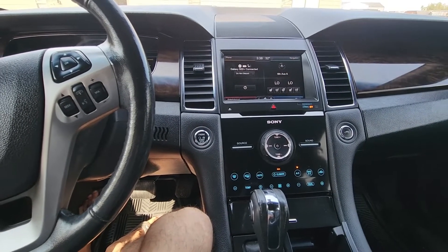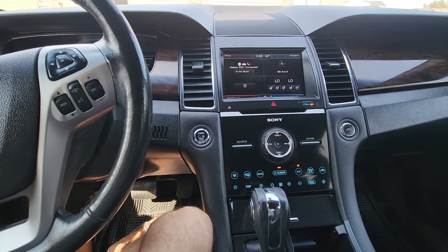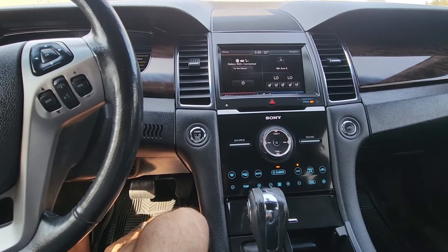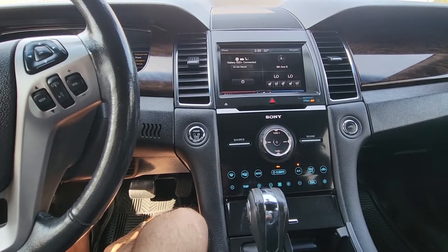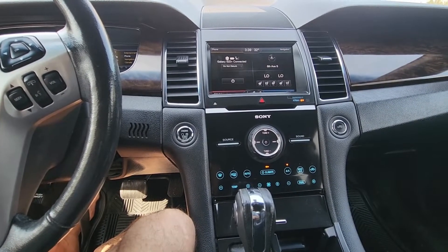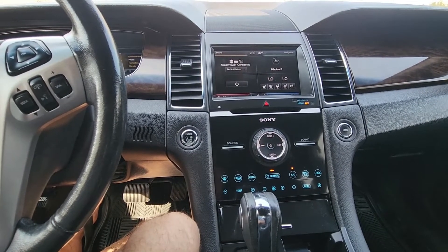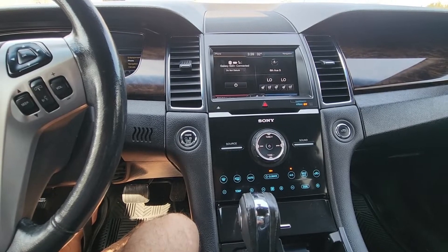Welcome to my YouTube automotive channel. In today's video I will talk about the main differences between Ford Taurus Limited and Ford Taurus SEL. I recently upgraded between those two trim levels and I will quickly show you what the upgrades are if you decide to go with the Limited.